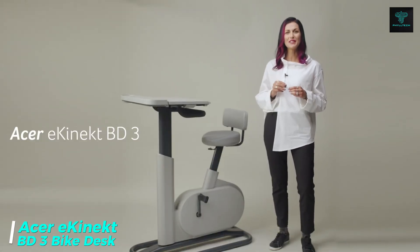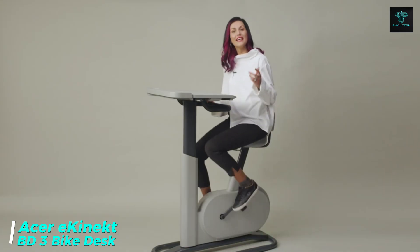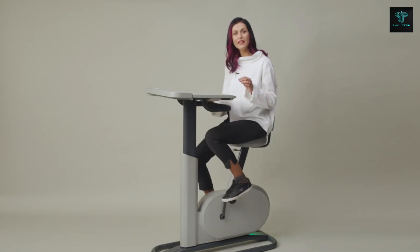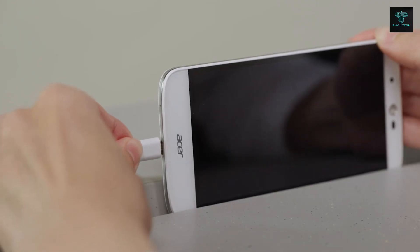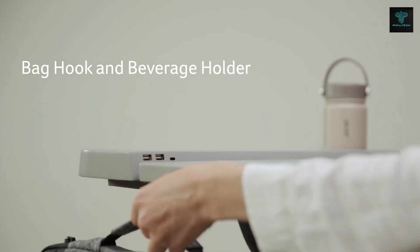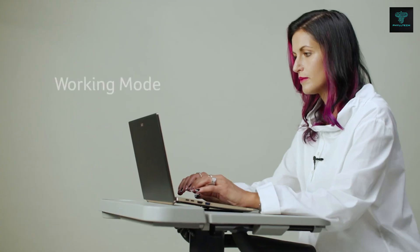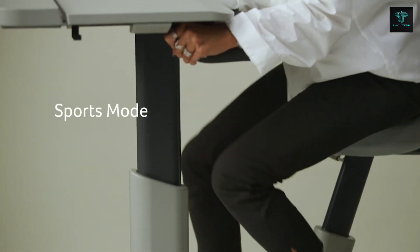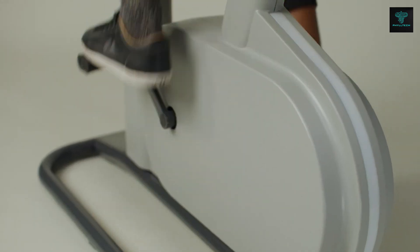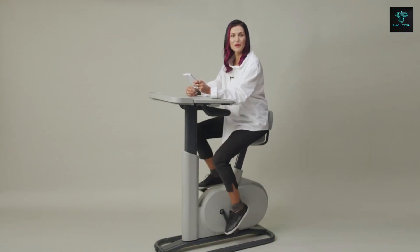The Acer e-connect bike desk is a revolutionary product that merges exercise with productivity. Designed to promote a healthier work-life balance, this innovative bike desk allows you to pedal while working on your laptop, helping you stay active throughout the day. Equipped with multiple USB ports, the e-connect ensures your devices stay charged, while features like a bag hook and beverage holder make it a practical addition to any workspace. Beyond its functional benefits, the e-connect promotes sustainability by incorporating recycled materials into its construction, encouraging a greener workspace while improving your overall health and well-being.